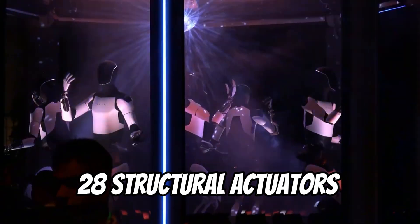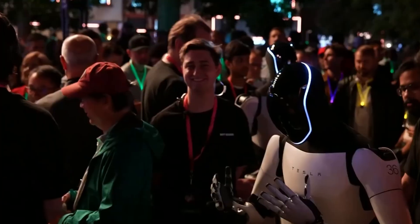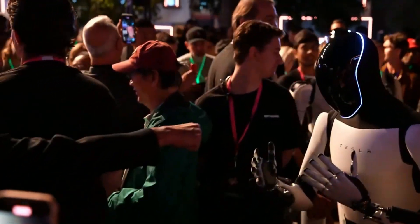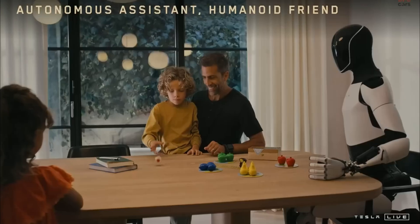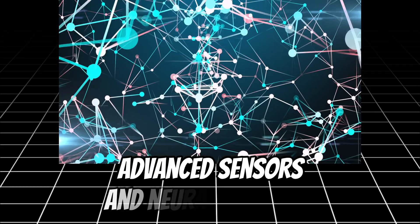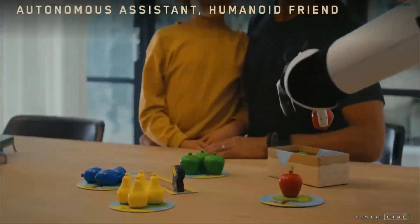Optimus features 28 structural actuators that mimic the complexity of human movement, providing a balance of agility and stability for tasks around the home. With a high-capacity battery, it can perform household tasks continuously for up to 8 hours. Using advanced sensors and neural networks, Optimus is capable of understanding complex environments.